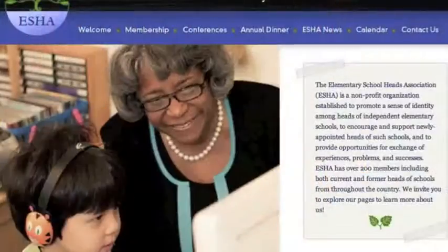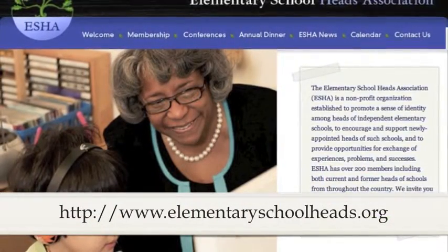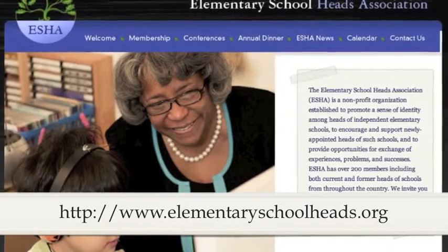To facilitate the learning process, this class is limited to 25 people. I hope you will consider joining me in this class by enrolling through the ESHA website. Thank you.